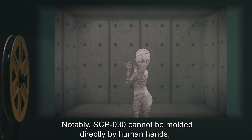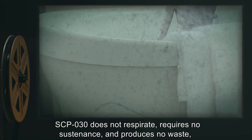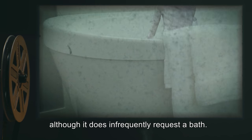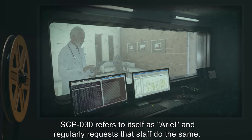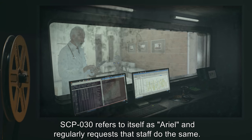Notably, SCP-030 cannot be molded directly by human hands, though any number of tools may be used to alter its surface. SCP-030 does not respirate, requires no sustenance, and produces no waste, although it does infrequently request a bath. SCP-030 refers to itself as Aerial and regularly requests that staff do the same.